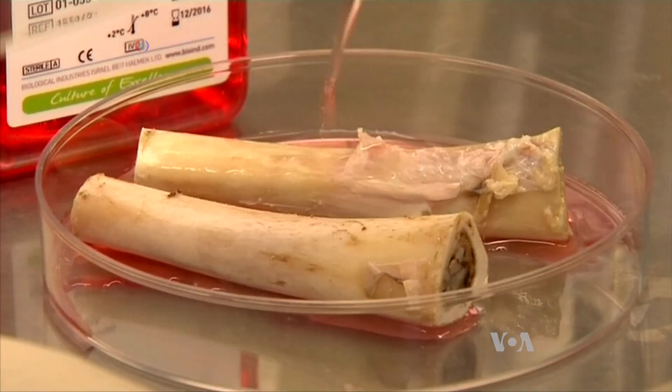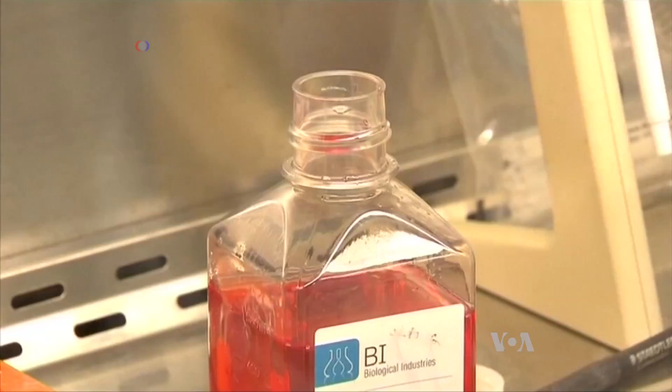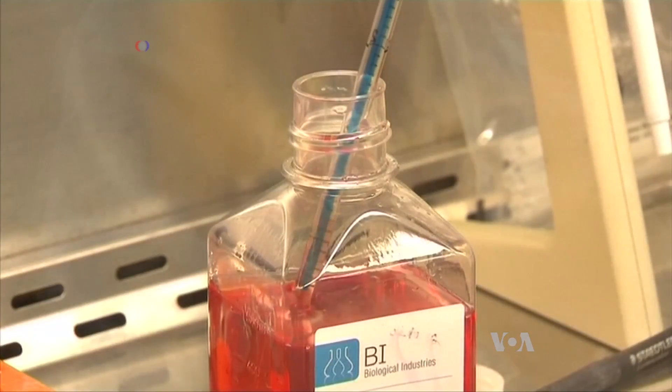These bone cells were grown in a lab from a patient's own fatty tissue. Then they were injected into patients who had bone loss in their jaws. And over time, the cells merged with the jaw and became new bone.